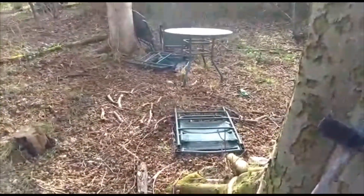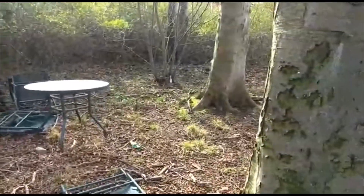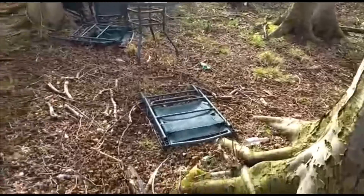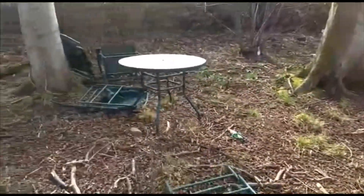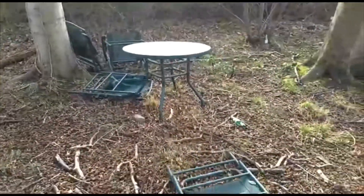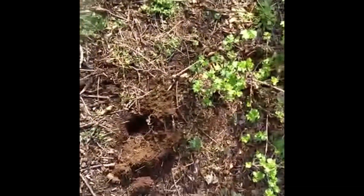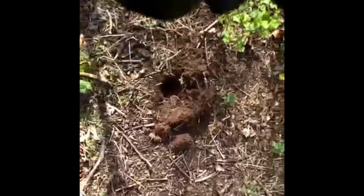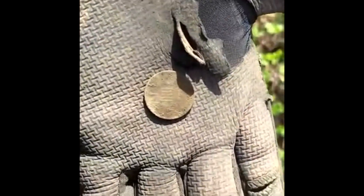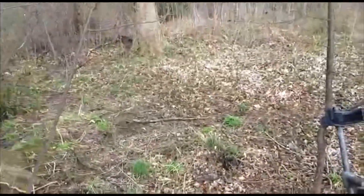Somebody's obviously tried to have a country garden in the woods. Lots of bottles though - somebody's just obviously launched that out here, or brought it out, who knows. Strange. Another coin - 15 signal, it's a penny. Cool, it's a coin. Quite a lot of junk in this bit.